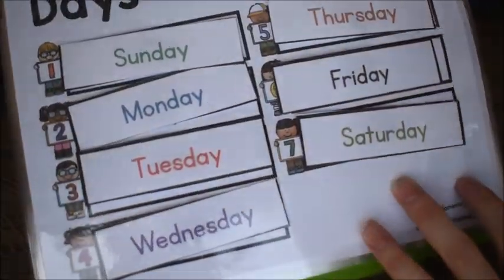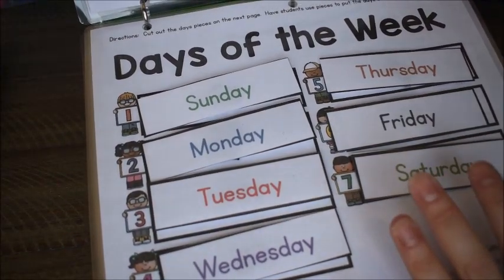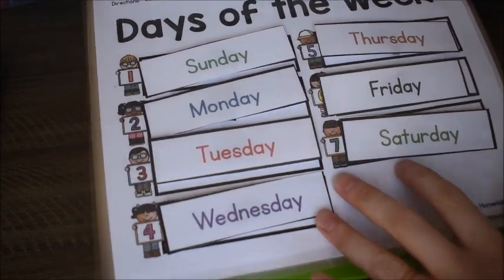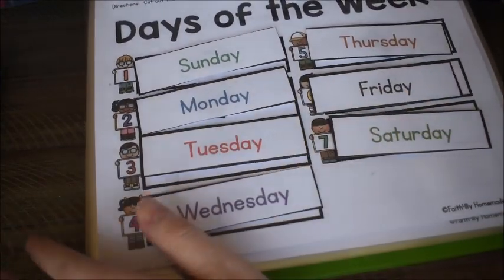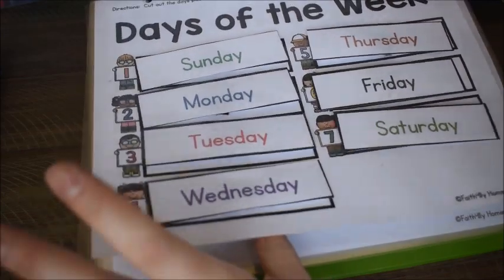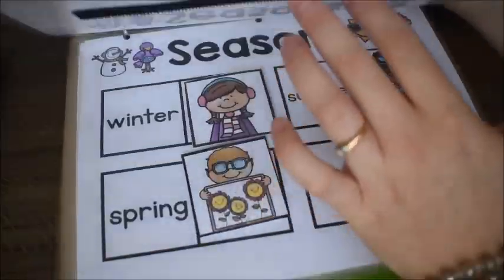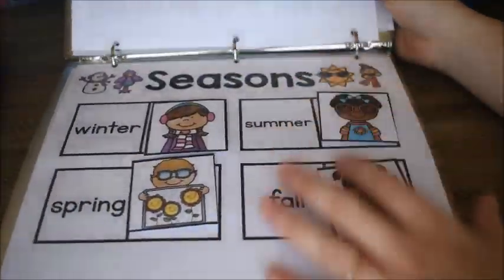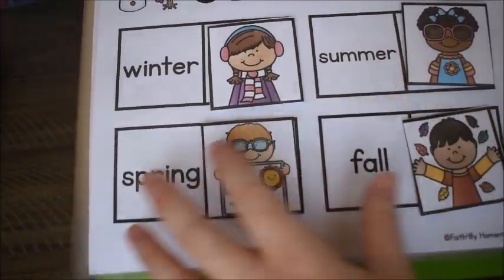The next page is the days of the week — kids take them off and put them in order one through seven, then we sing: there are seven days, there are seven days, there are seven days in a week — Sunday, Monday, Tuesday, Wednesday, Thursday, Friday, Saturday. I've known these songs since I taught kindergarten years ago. There's also a page for seasons where they attach the right season.